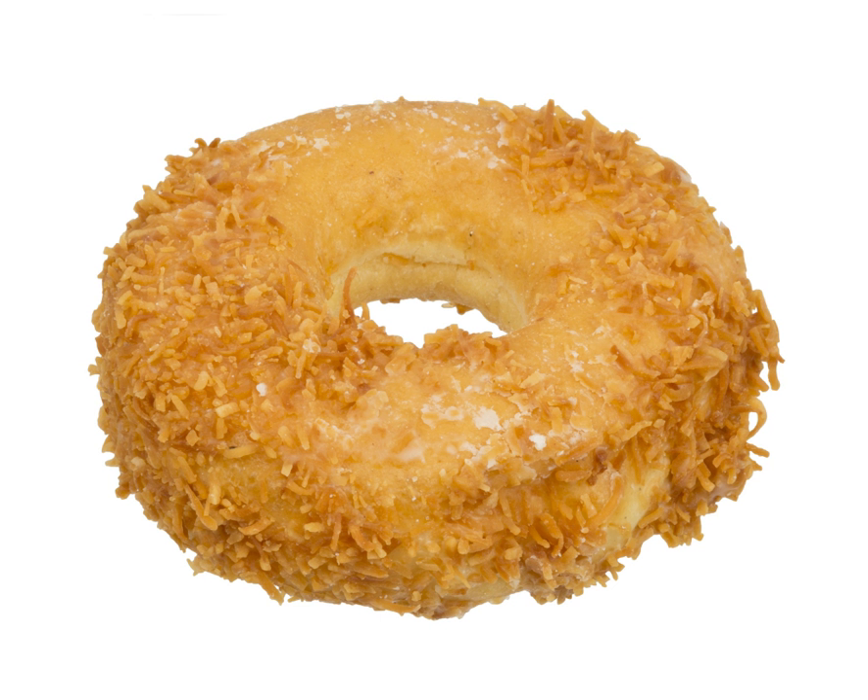The coconut donut is a variety of donut in the United States and Canada that is usually covered or topped with shredded or flaked coconut topping. It is often toasted or broiled, and there are variations made with chocolate and, in a 1959 recipe, orange juice in the dough and icing.